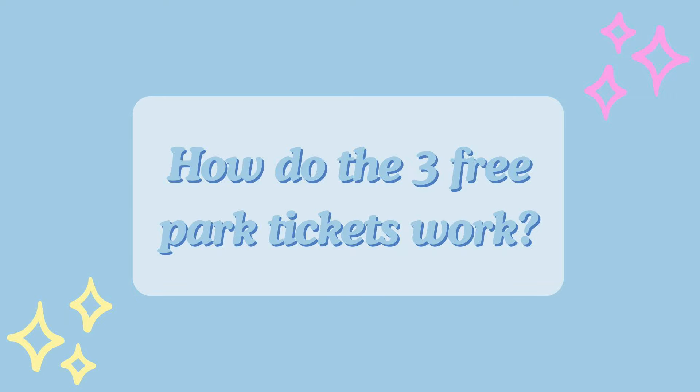Our next question is: how do the three-day park tickets work? As we mentioned in our move-in week vlog, the day after move-in day they set a time for you to come to the office and they load three free tickets onto your My Disney Experience app. There are a few days between move-in and traditions where you have nothing to do, so they give you some tickets so you're not bored.